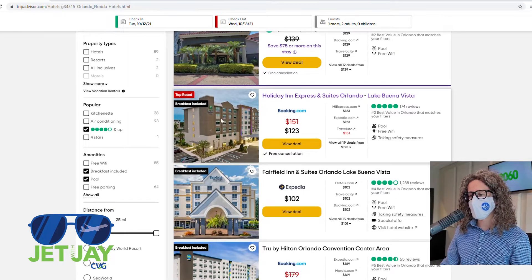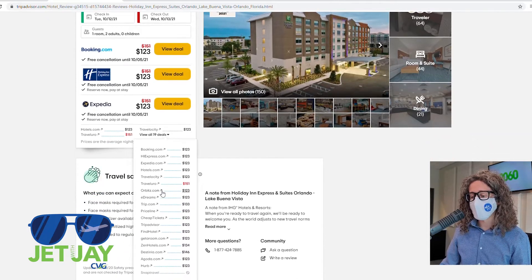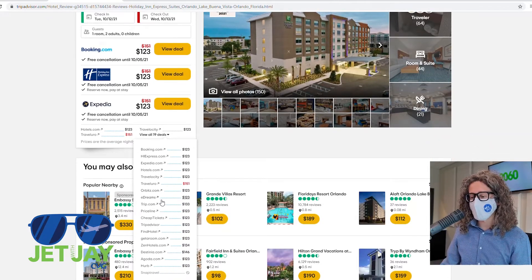Let's check out the Holiday Inn — it gets five bubbles, which is really good. From there, it's going to show you the price of that hotel per night on all of these different travel sites. In this case, $123 is a pretty good deal and about $30 off the regular price.